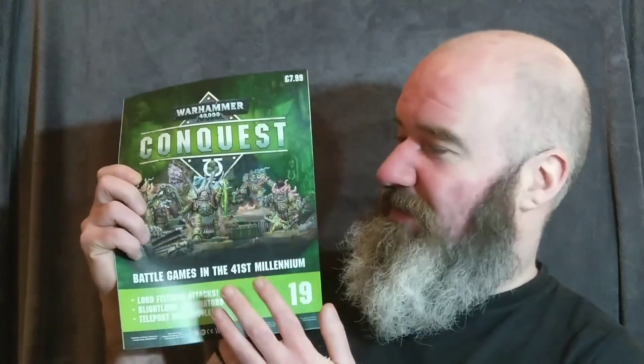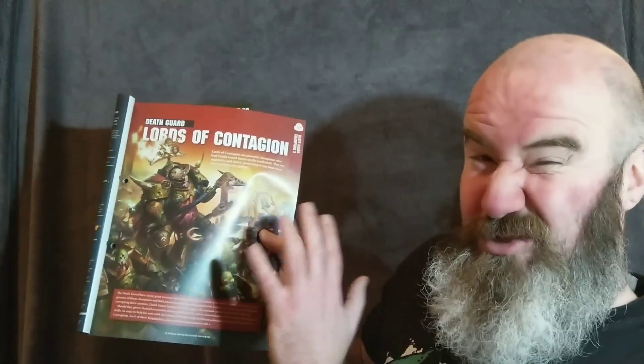So this issue of Conquest, let's get into the meat and bones of what's inside. It says on the front: Lord Felthius attacks Blightlord Terminators and teleports into battle. First off, it talks about Lords of Contagion and gives us some nice fluff. There are six pages of lore in this particular issue, so not bad for the lore connoisseurs. It goes on to tell us a little bit more about Lords of Contagion and specifically Lord Felthius — his vectorum is the Tainted Sons, Battlefield Role: Commander, Mantle of Corruption, Lords of Contagion, and Weaponry: Man Reaper. So it's just giving you an idea of the sorts of different Chaos Lords that exist.